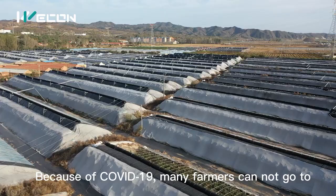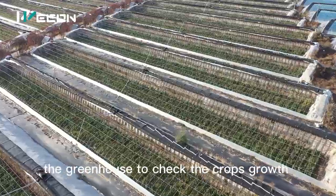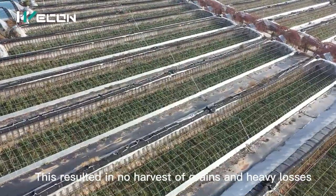Because of COVID-19, many farmers cannot go to the greenhouse to check the crop's growth. This resulted in no harvest of greens and heavy losses.